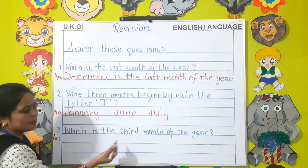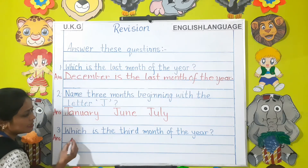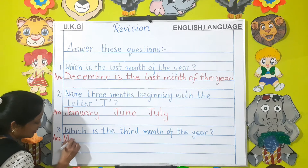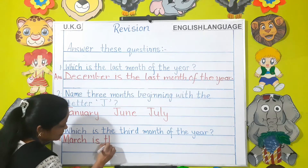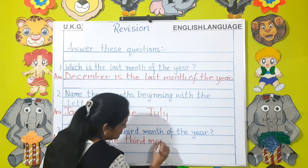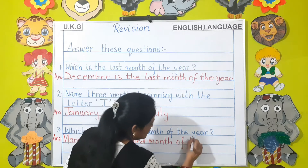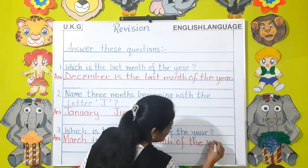Which is the third month of the year, children? March is the third month of the year.